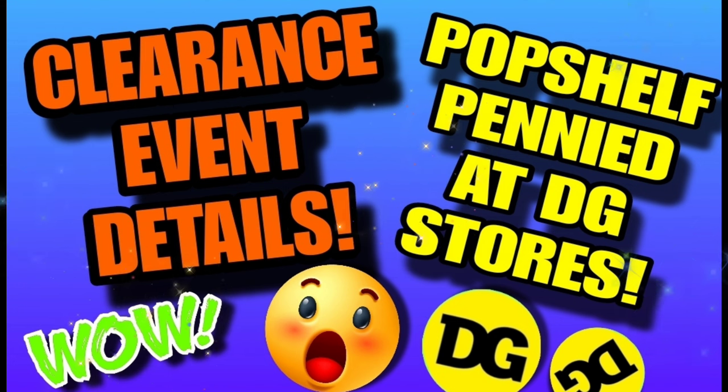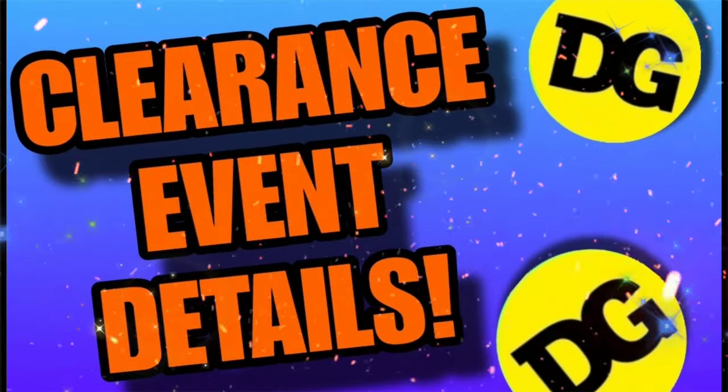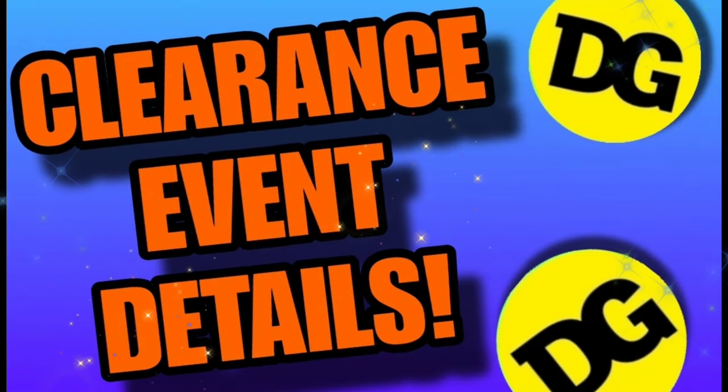Good afternoon friends, Christy with Christy's Connections here. We have your clearance event details — official word is in, it is confirmed. I have all the details for you. Also in this video we're going to discuss brown dot and what it did today, and some really awesome Pop Shelf pennies that not only pennied at Pop Shelf but at Dollar General regular stores as well.